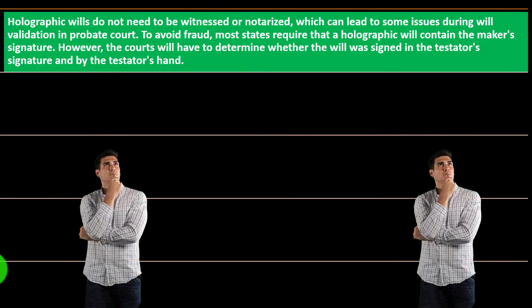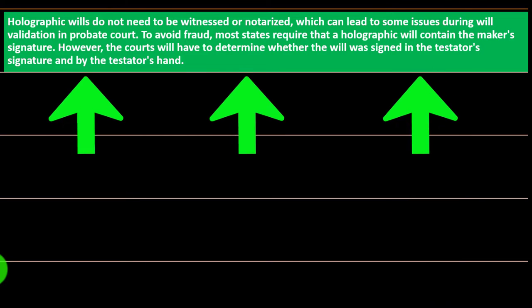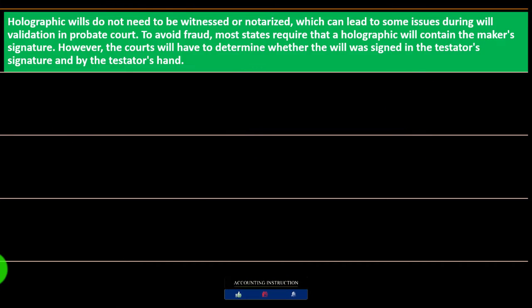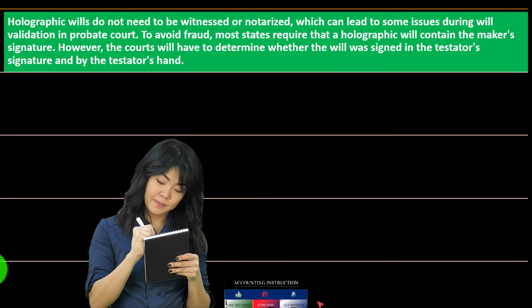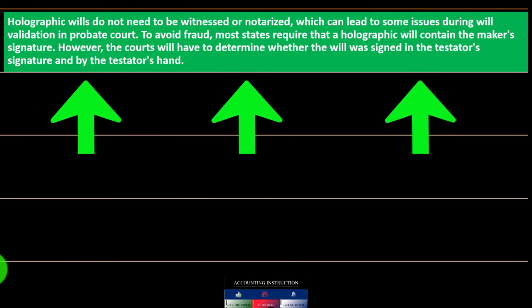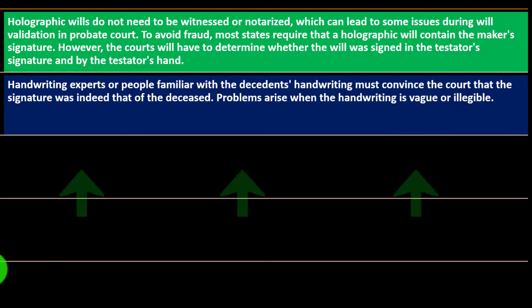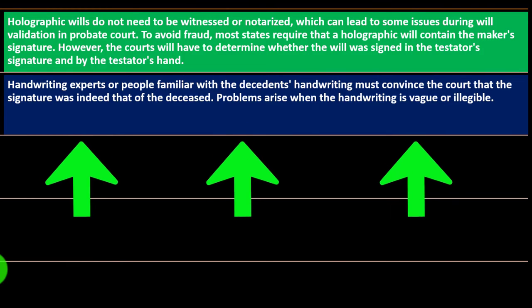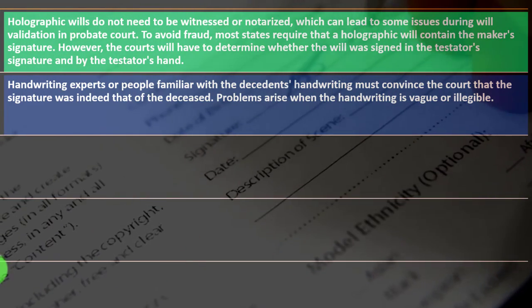To avoid fraud, most states require that a holographic will contain the maker's signature. However, the courts will have to determine whether the will was signed in the testator's hand. Handwriting experts or people familiar with the decedent's handwriting must convince the court that the signature was indeed that of the deceased.